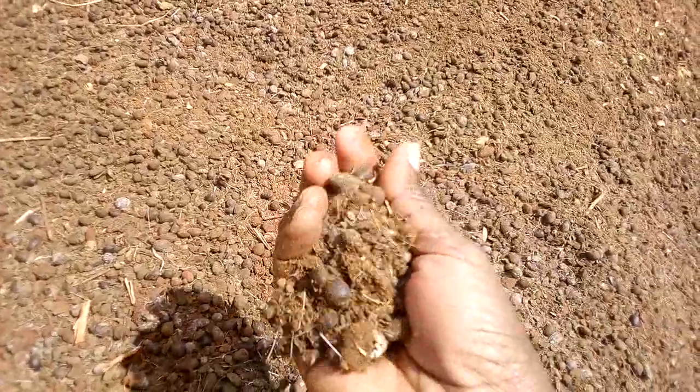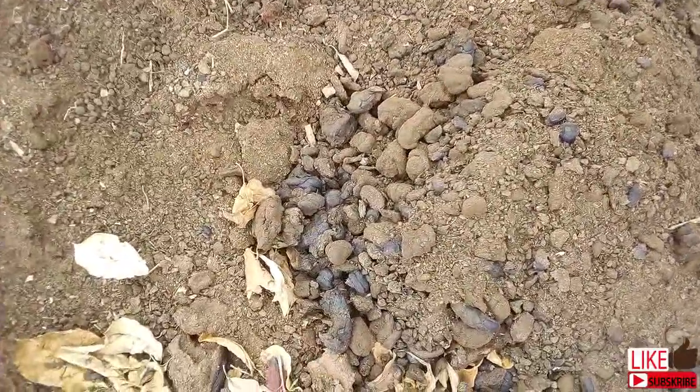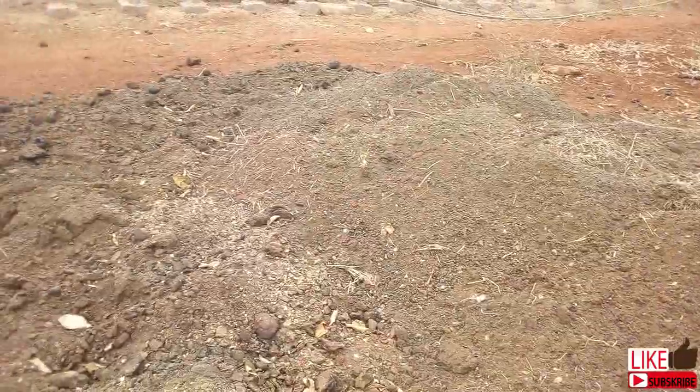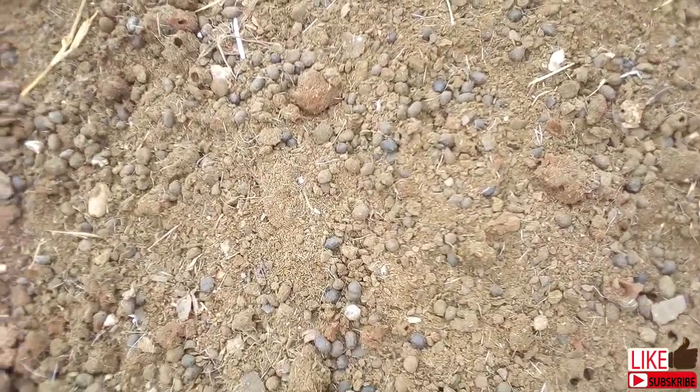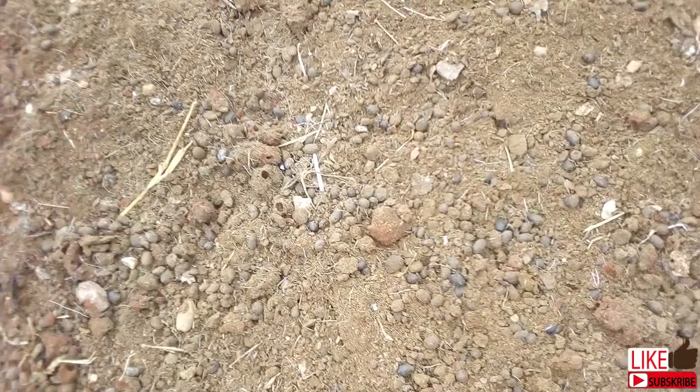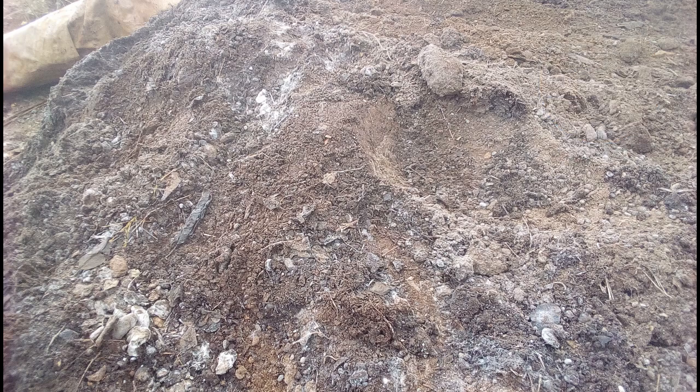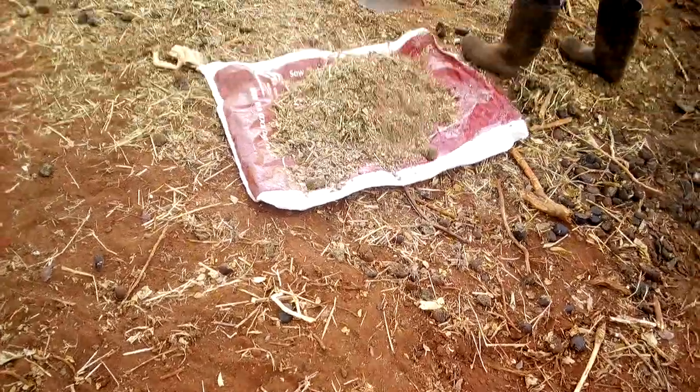Do you know the risk if manure is not well composted, or if you buy manure randomly by the roadside where you are not sure of the source or the processing? You may introduce weed seeds or even bring diseases into your farm. Imagine you buy manure made from diseased tomatoes or potatoes and introduce it into your new expensive greenhouse, just to have your tomato crop withering at flowering stage. That's a classic horror story to any tomato farmer. So if possible, learn to do your own composting.